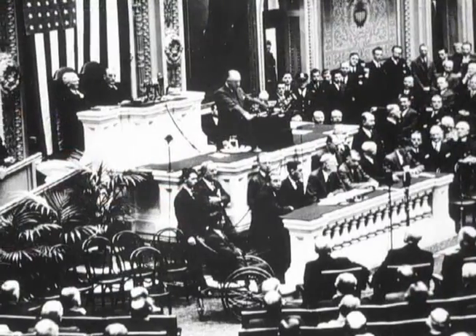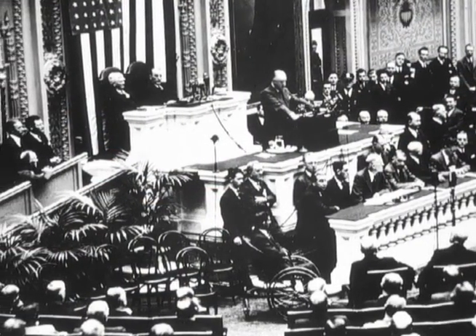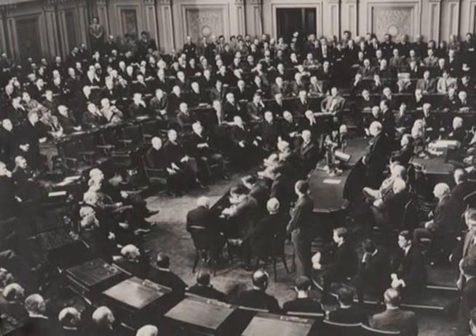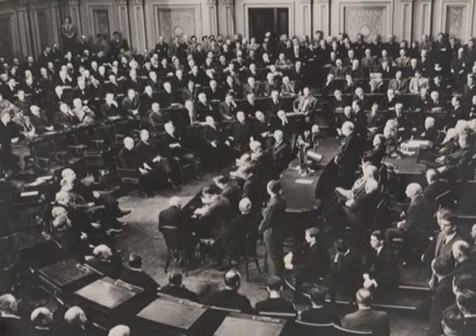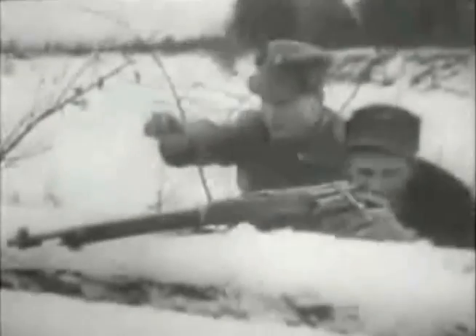After the 1937 flood, Congress set aside funds to build flood protection works around all the major metropolitan areas in the Ohio Valley. Although Congress appropriated all the money necessary to start the design and property acquisition in 1938, war was breaking out in Europe, so it put an end to all public works projects in the United States.